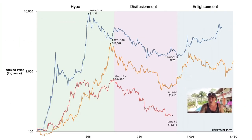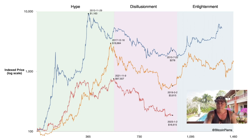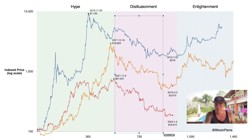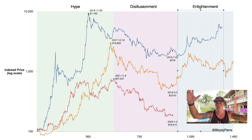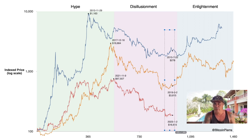This chart was made by Bitcoin Pierre. It shows that we always have a hype phase, then disillusionment, and then enlightenment. The hype is the bull run, disillusionment is the bear market, and enlightenment is when we finally realize the bear market is over and we start going up again. Every time we enter the purple disillusionment area, people think Bitcoin will crash to zero — but then the sun starts to shine again and everyone believes again. We are nearing that enlightenment period now, just like every previous cycle, slowly crawling back up toward $20k, $30k, $40k.